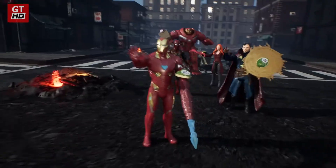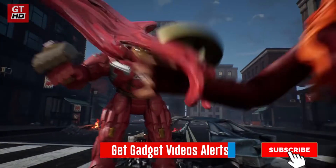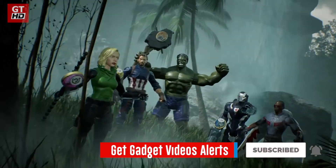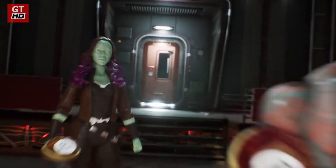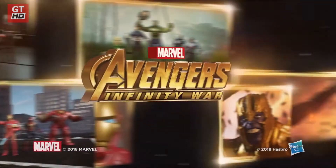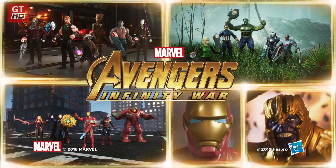The path to infinite power starts with a single stone. Which heroes will power your imagination? Now you can collect new Infinity War figures. Each sold separately.